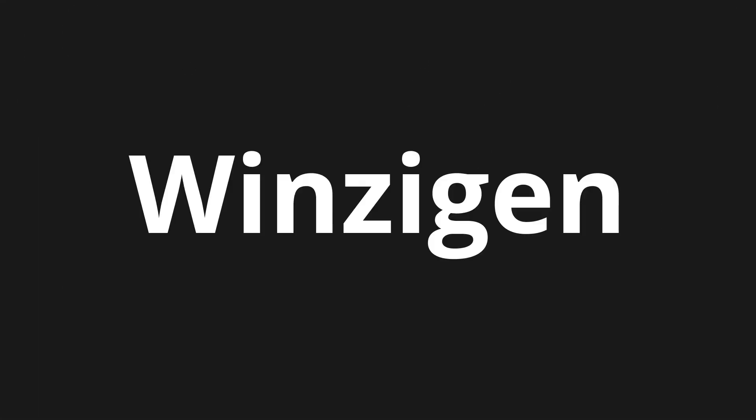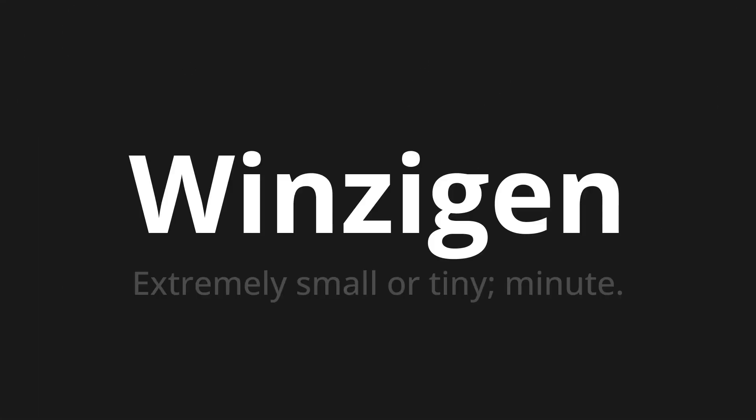Welcome to this pronunciation video. Today we will be focusing on a new word that you might find challenging or intriguing. So let's dive into today's word: Winzigen, which means extremely small or tiny — minute.